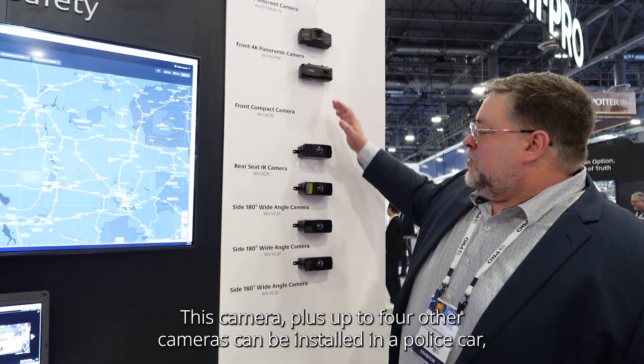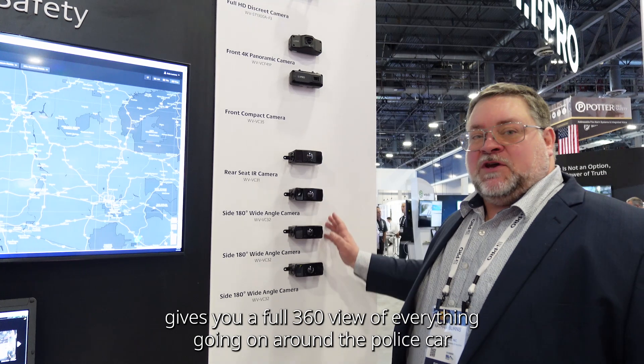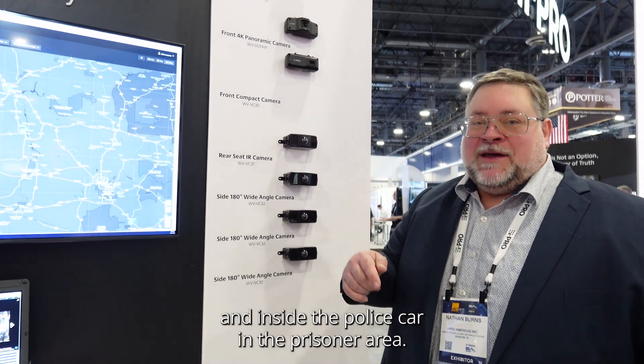This camera, plus up to four other cameras can be installed in a police car, giving you a full 360 view of everything going on around the police car and inside the police car in the prisoner area.